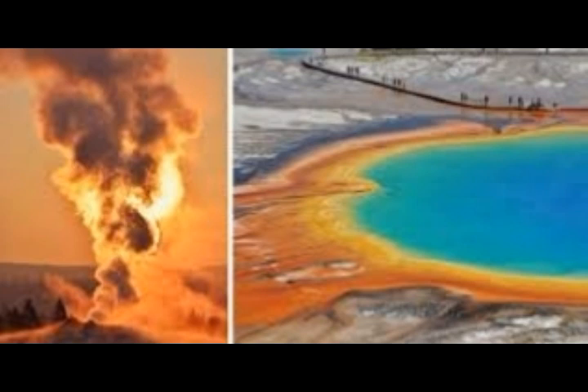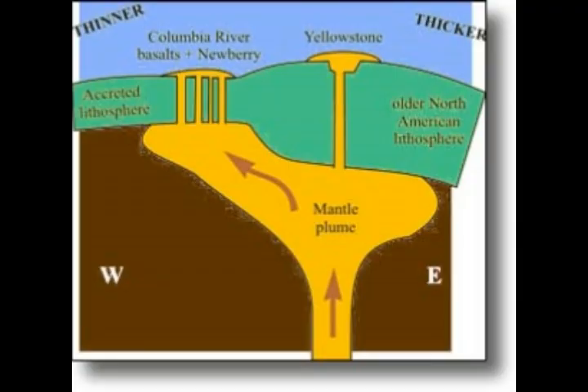Seismic and ground deformation studies previously showed the top of the rising volcanic plume flattens out like a 300-mile-wide pancake 50 miles under Yellowstone. There, giant blobs of hot and partly molten rock break off the top of the plume and slowly rise to feed the magma chamber — a spongy, banana-shaped body of molten and partly molten rock located about 4 to 10 miles beneath the ground at Yellowstone.